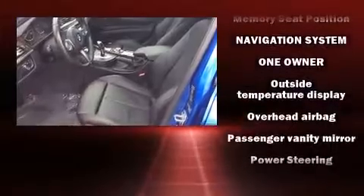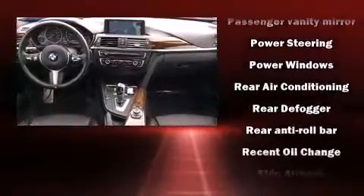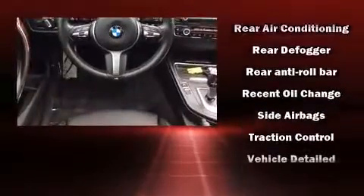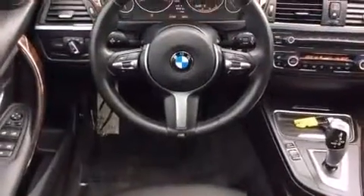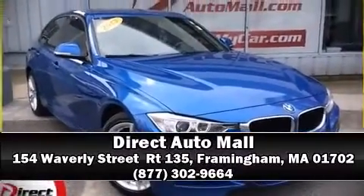It also arrives with a Carfax history report indicating just one previous owner. Our knowledgeable sales staff is available to answer any questions that you might have. Stop in and take a test drive.